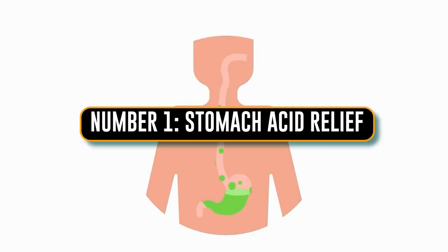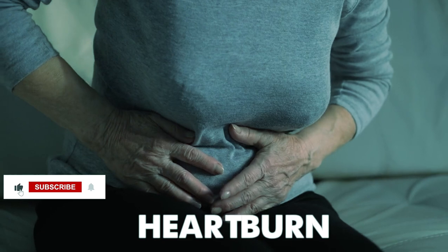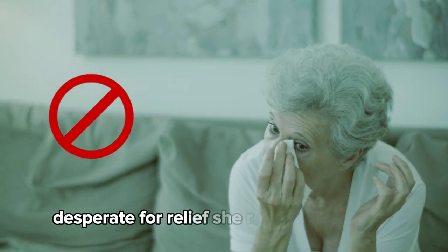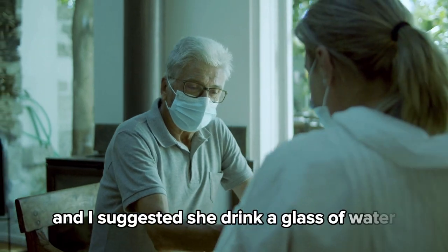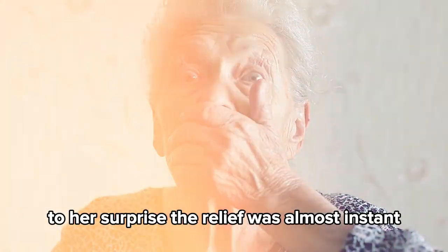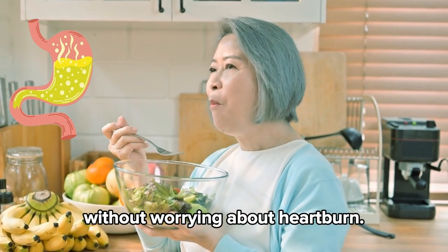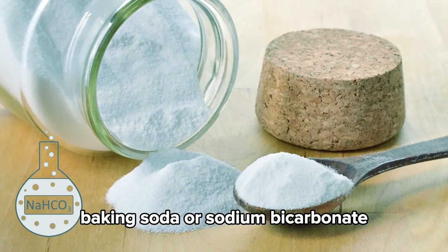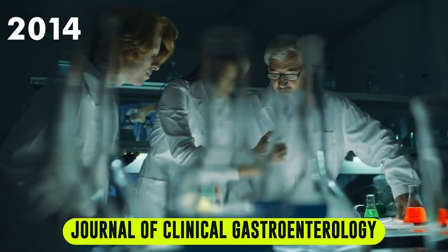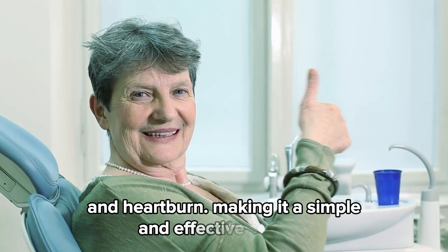Number one: stomach acid relief. Let me tell you about Linda, a 52-year-old mom from Cardiff who struggled with heartburn. She tried everything from prescription drugs to over-the-counter solutions, but nothing seemed to work. Desperate for relief, she reached out to me and I suggested she drink a glass of water mixed with one teaspoon of baking soda whenever she had symptoms. The relief was almost instant, and this has become her go-to remedy, allowing her to enjoy her favorite meals without worrying about heartburn. Baking soda, or sodium bicarbonate, is a natural antacid that neutralizes excess stomach acid and restores gut balance. A 2014 study in the Journal of Clinical Gastroenterology found that baking soda can quickly ease symptoms of acid reflux and heartburn, making it a simple and effective solution.